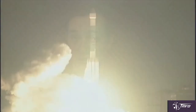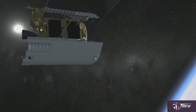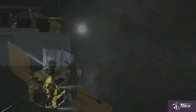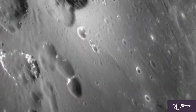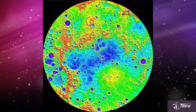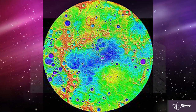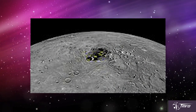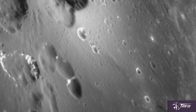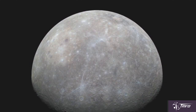NASA's Messenger spacecraft, which launched on August 3rd of 2004, was the first spacecraft to orbit the planet Mercury and discovered a lot of cool stuff about the planet — like that it's been completely stripped of its mantle, and that it does have water, ice, and organic compounds in permanently shadowed craters near Mercury's North Pole. After 10 years in space and 4 years at Mercury, the probe ran out of propellant, suffered from orbital decay, and crashed into the planet's surface on April 3rd of 2015.